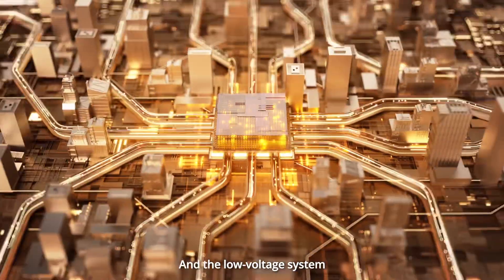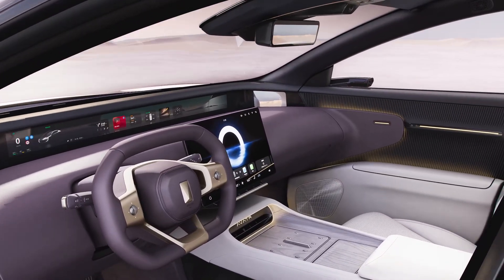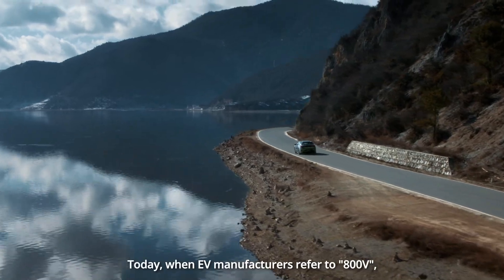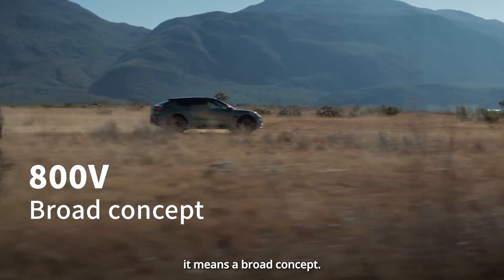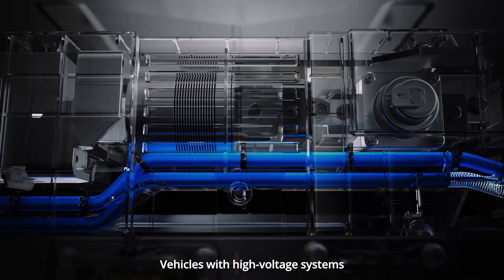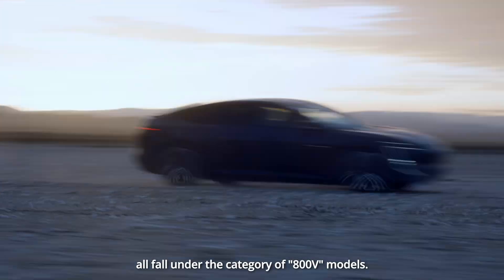The low-voltage system typically covers components including lights, windows, and screens. Today, when EV manufacturers refer to 800 volts, it means a broad concept — vehicles with high-voltage systems ranging from 550 volts to 900 volts all fall under the category of 800-volt models.